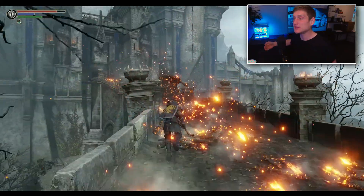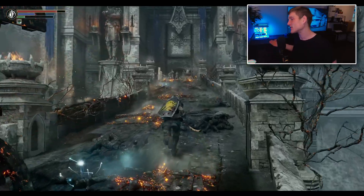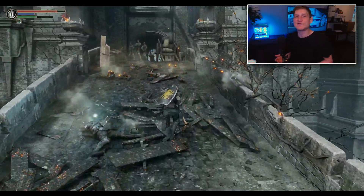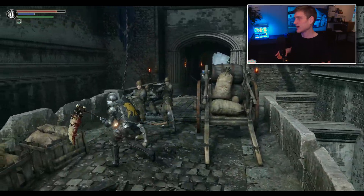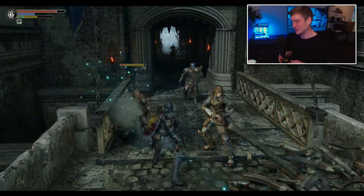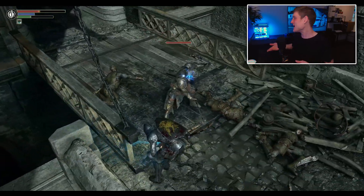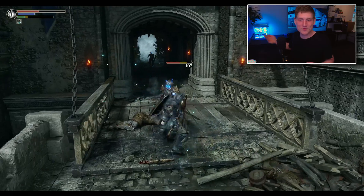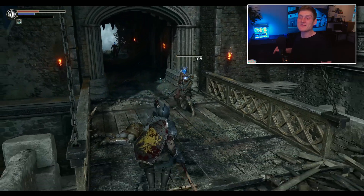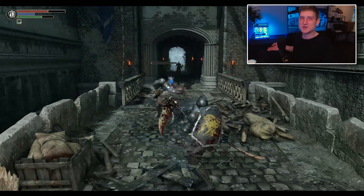That other computer over there is the highest-end build you can possibly make — except for the graphics card, which has a 4080 Super. I'm not paying three times MSRP for a 4090 right now, and I'm not putting a black graphics card inside a white computer. I care a lot more about aesthetics than raw performance, so the 4080 Super it is.